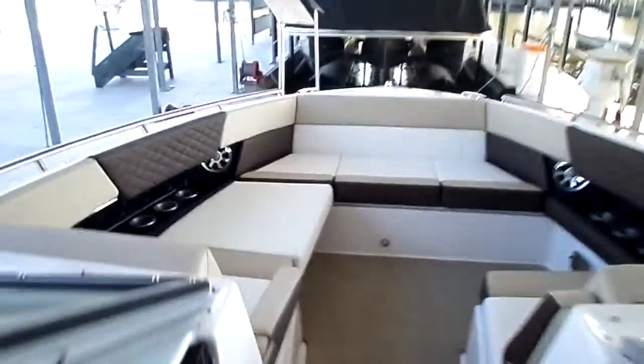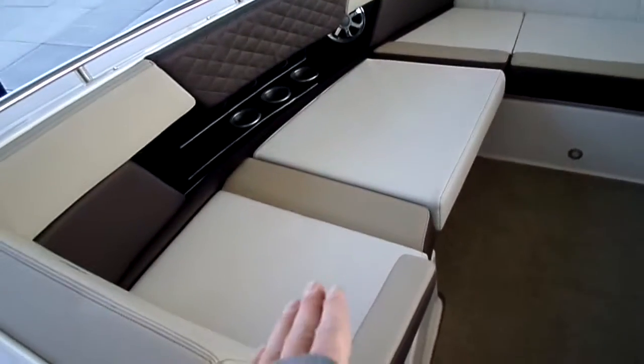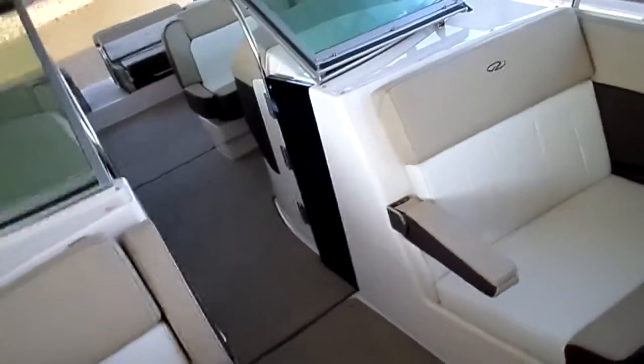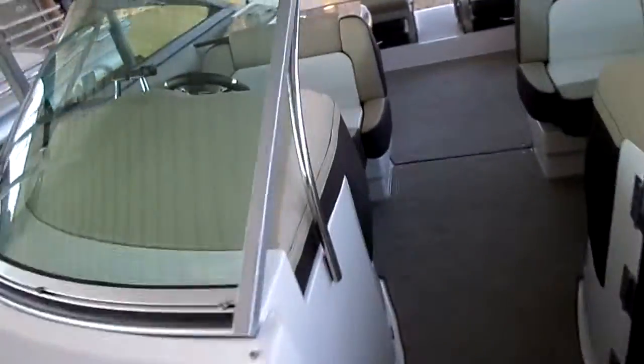Up front there's a huge open bow with bow filler cushions and a huge storage compartment down here that stores your table legs, bow filler cushions, and everything of that nature. These little cushions come in and out, there's another cooler down in the seat base, which is pretty slick, and then a full anchor windlass as well.